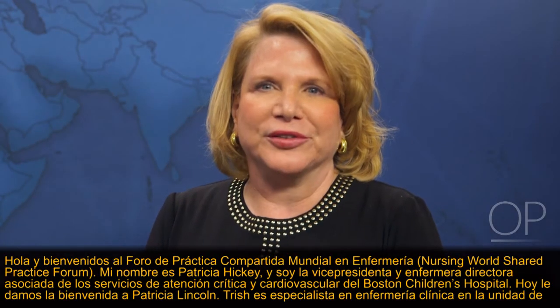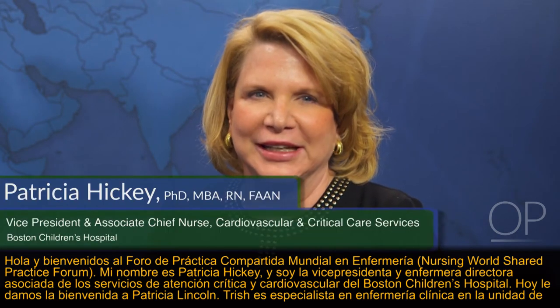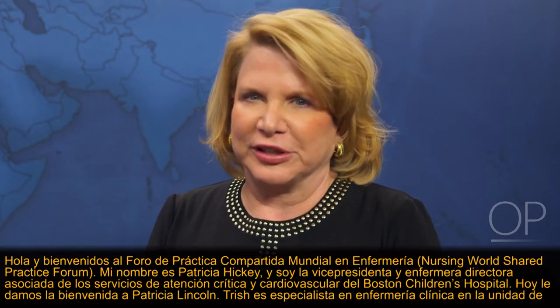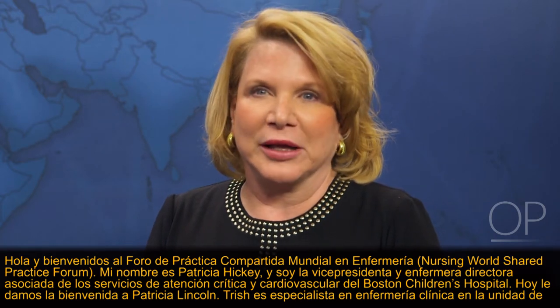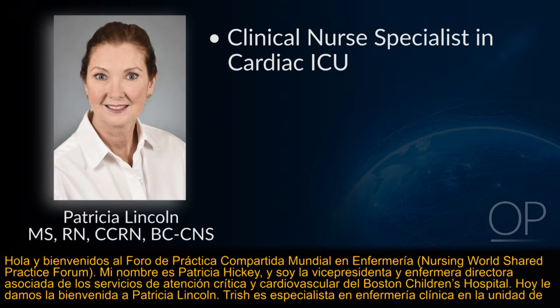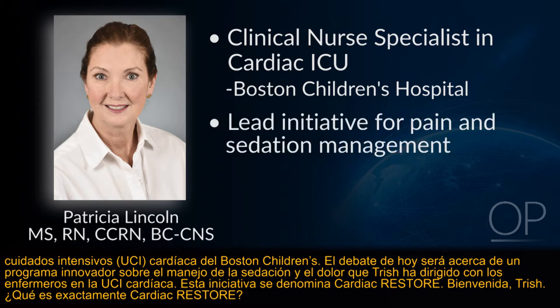Hello and welcome to the Nursing World Shared Practice Forum. My name is Patricia Hickey and I am the Vice President and Associate Chief Nurse of Cardiovascular and Critical Care Services at Boston Children's Hospital. Today we would like to welcome Patricia Lincoln. Trish is a Clinical Nurse Specialist in the Cardiac ICU at Boston Children's. Today's discussion will be about an innovative sedation and pain management program called Cardiac Restore.